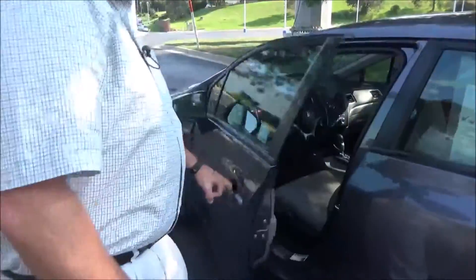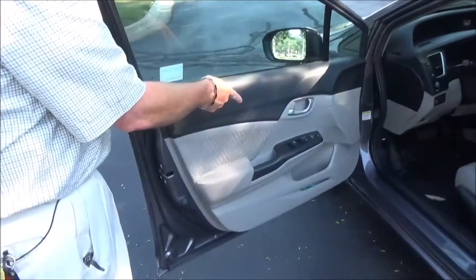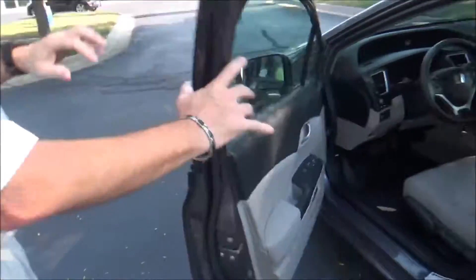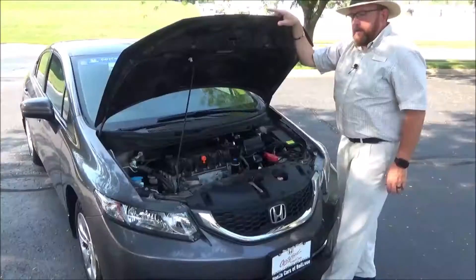You get manual adjustment including height adjustment on the driver's seat, power windows, power locks, and power mirrors. There are more cup holders and storage in the door. You also get the free Carfax and factory port and mechanical inspection sheet.